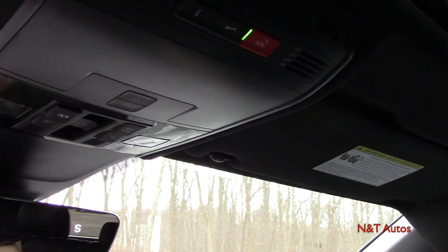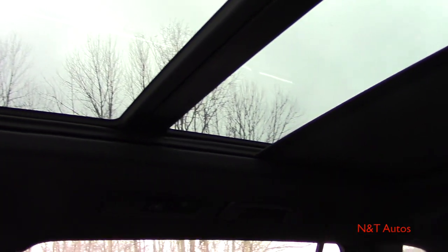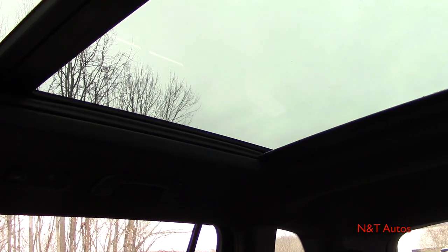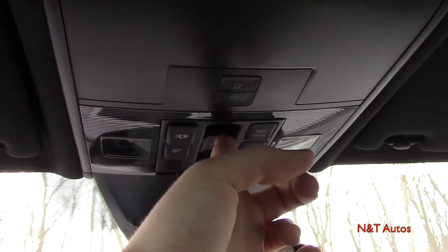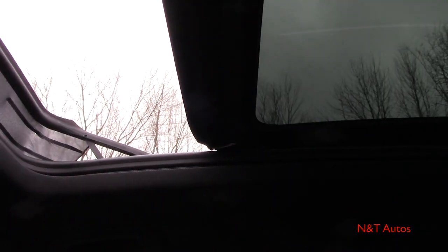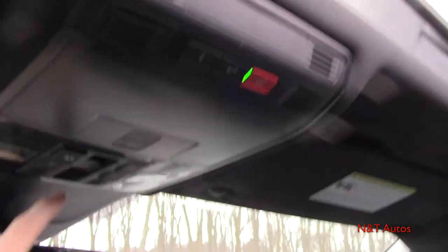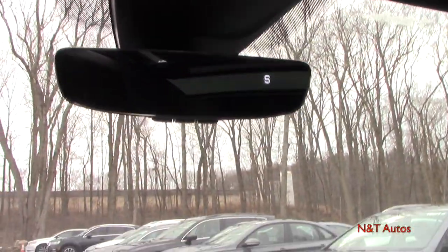With the R-Line package, you get a full black headliner giving a really sporty look, as well as a fabric shade covering the panoramic sunroof that blocks out virtually 100% of light when closed. You can press the button to slide the shade all the way back and then open the sunroof — it's a very large panoramic roof. You can either vent it up slightly or slide it fully open for the wind-in-your-hair experience, and there's also a wind buffeting reducer.